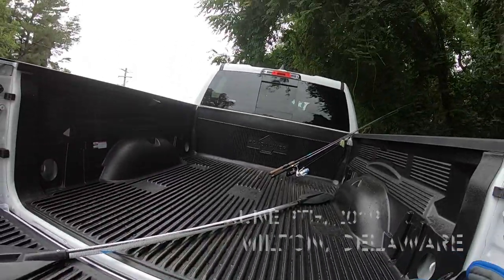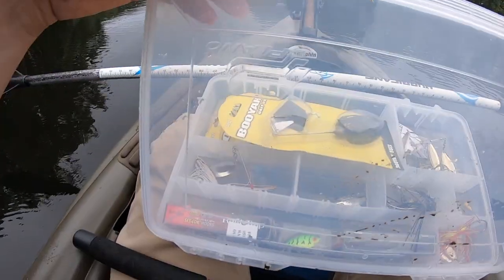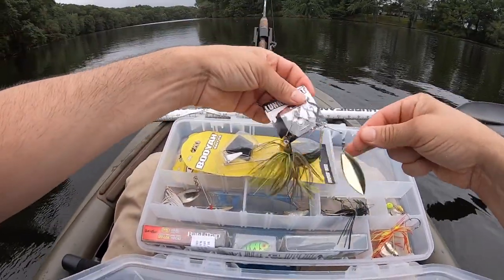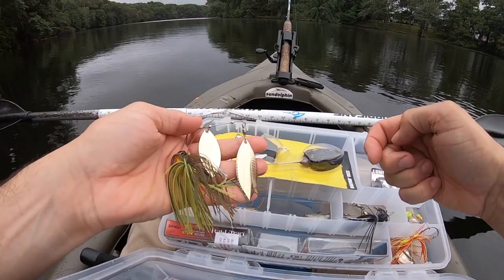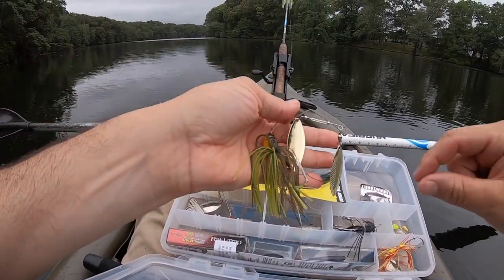Holy crap, it's windier than I realized — this is gonna make for an interesting paddle. I only threw a few casts but it just doesn't feel like a chatterbait kind of day. I'm gonna switch up to this brand-new Lunkerhunt bluegill flash pattern with the double blades. This is by far the nicest and most expensive spinnerbait I've ever owned — can't wait to see how it works.